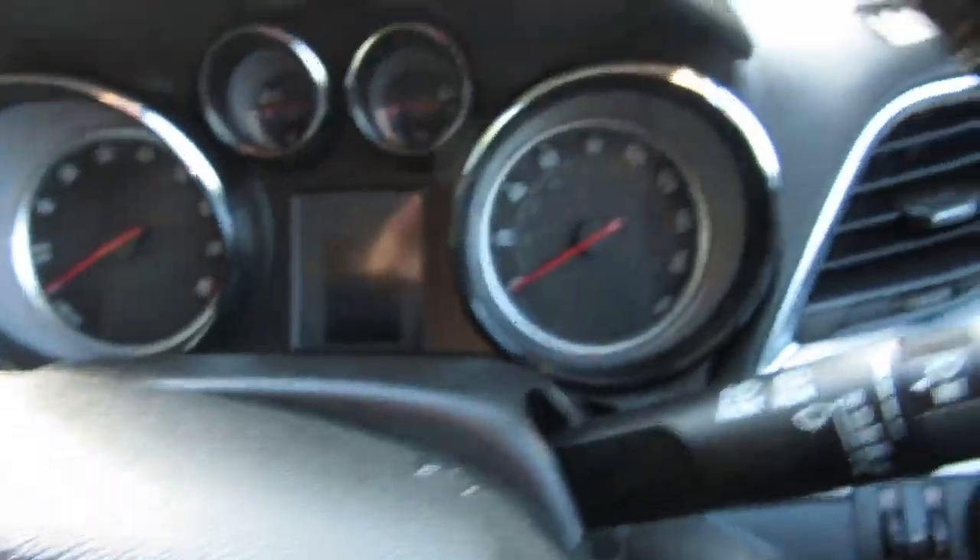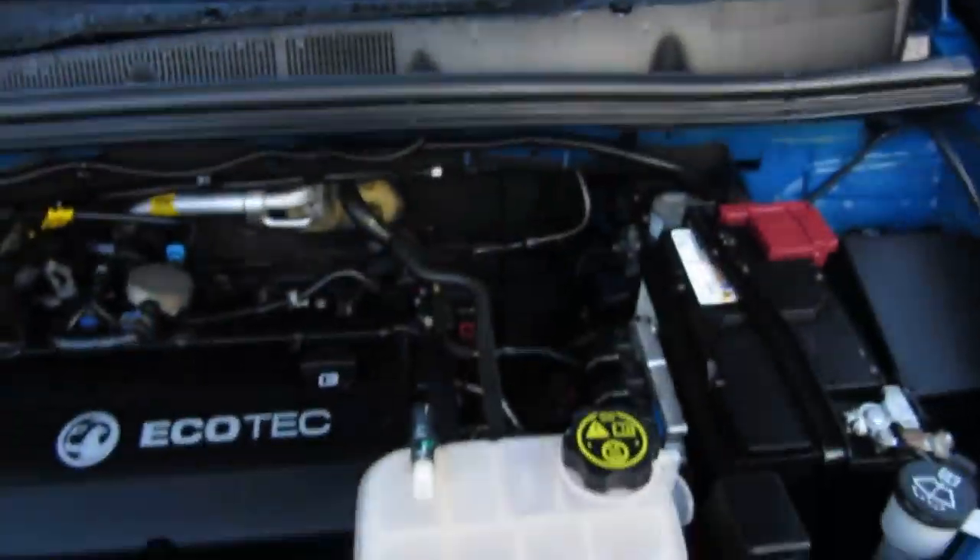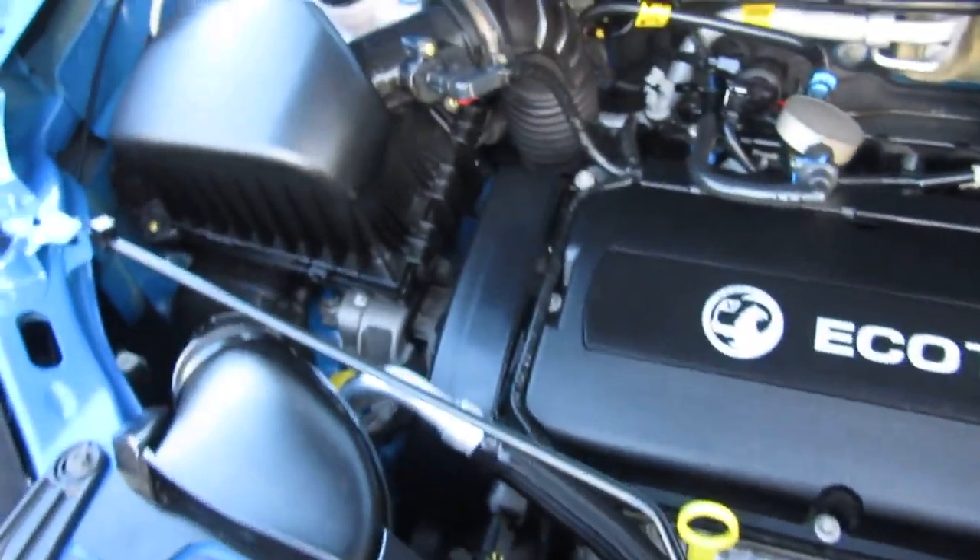Let me show you underneath the bonnet. Always have a bit of trouble opening these. There you go — it's all in very, very clean condition underneath, as it should be.